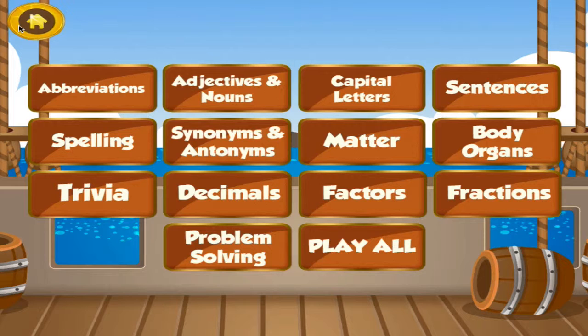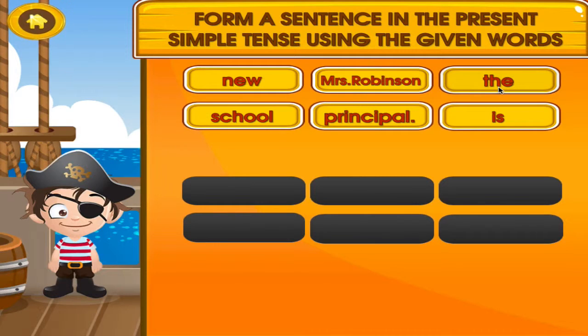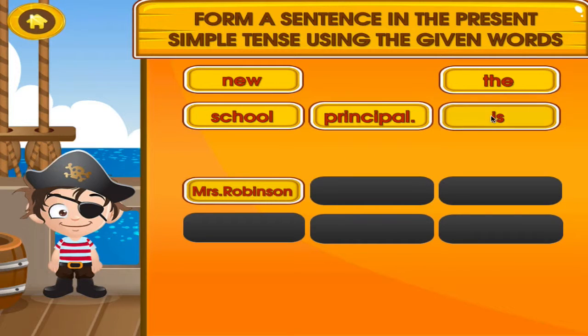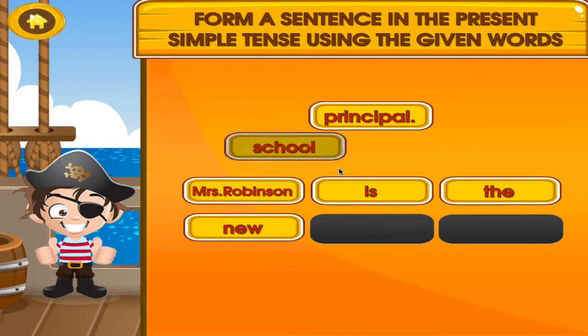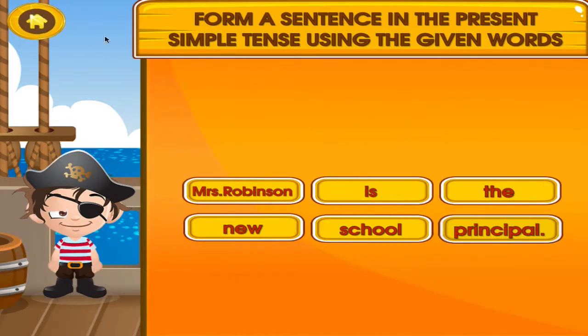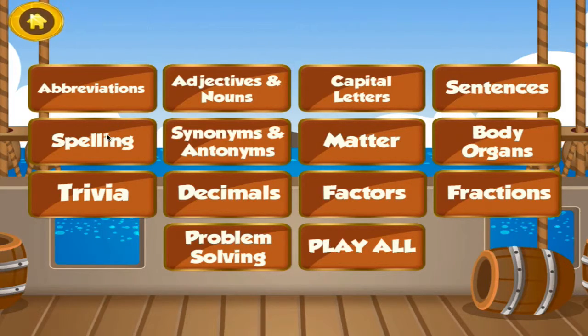Superb! Choose the activity you want to play. Sentences. Fantastic! Another one right! Great!